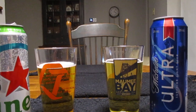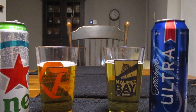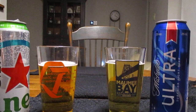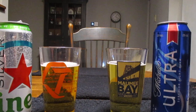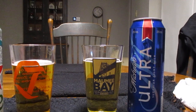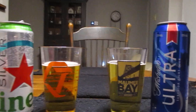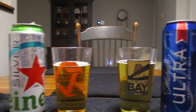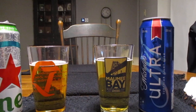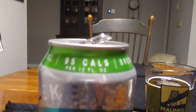Now, why am I comparing these beers? It's because they're competitors to each other. In my opinion, I think Heineken Silver is starting to take off. And Michelob Ultra has been the king of the ultra light beers for quite some time now. So I thought I would do a compare and contrast between these two to see which is the best light beer.